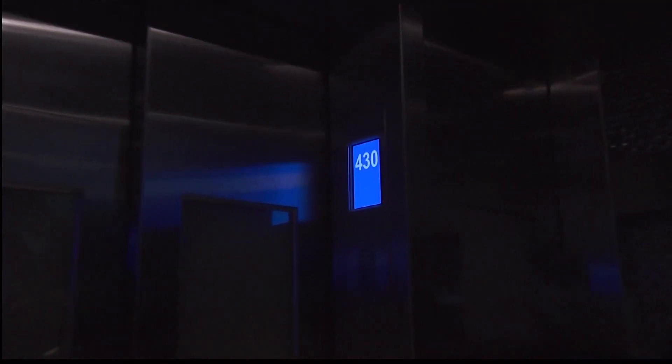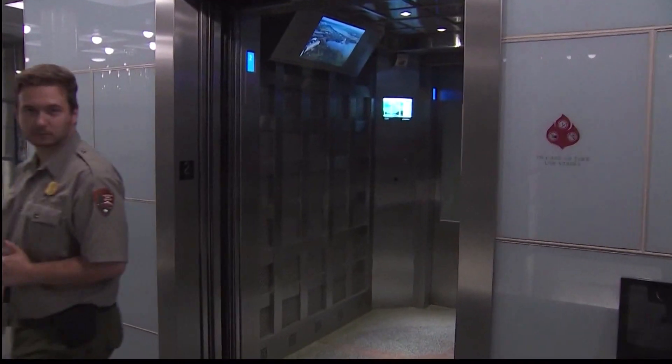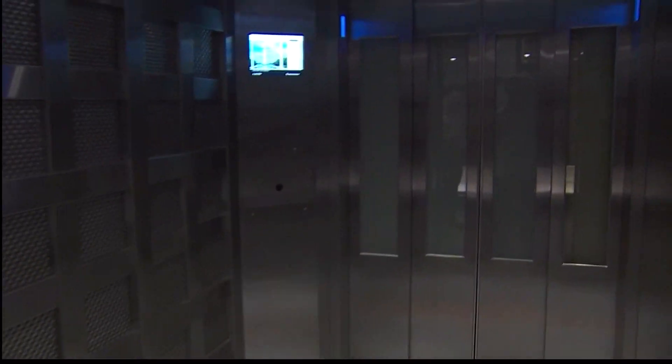This elevator goes 500 feet every trip up, every trip down, and it's the only one in the building. It works nonstop, a minimum of eight hours a day, every day of the year. So that takes a special kind of design.